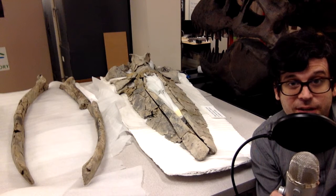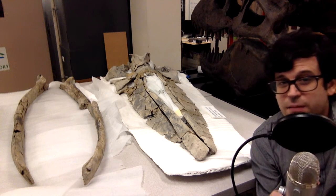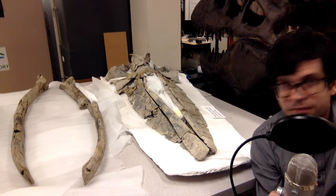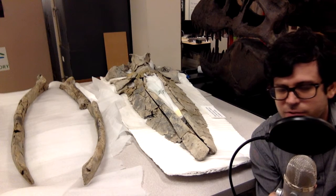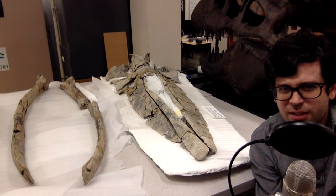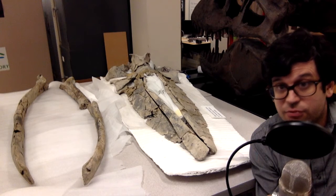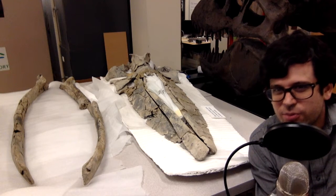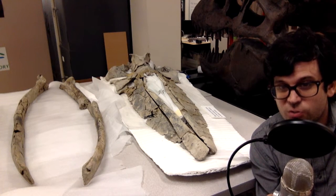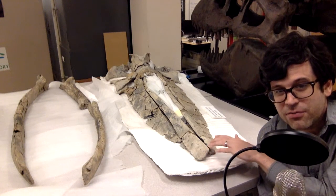Diorocetus lived in the same time period in the same environment as Eobalenoptera, but the skull of VMNH 120000 has a very interesting tale of ancient life to tell about its life. Now before I get too far into the details on the life of our whale here, I want to get into a few details of the anatomy of baleen whales, just to give you a sense of where you are on the skull. This right here is the tip of the snout.